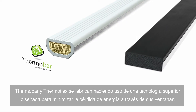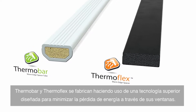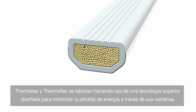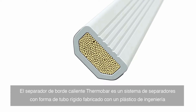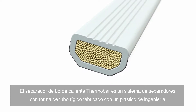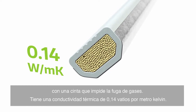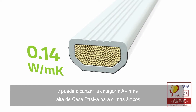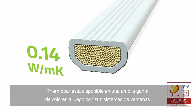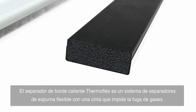Thermobar and Thermoflex are made with superior technology designed to minimize energy loss through your windows. Thermobar warm edge spacer is a rigid tube spacer system made with engineering plastic with a gas barrier tape. It has a thermal conductivity value of 0.14 watts per meter kelvin and can achieve a highest passive house rating of A+ for Arctic climates. The Thermobar is available in a range of colors to complement window systems.